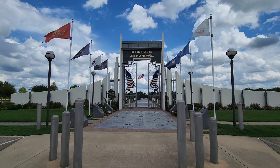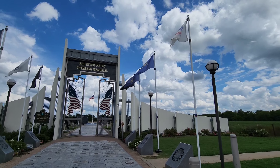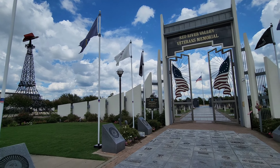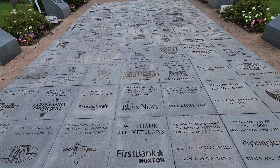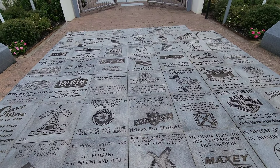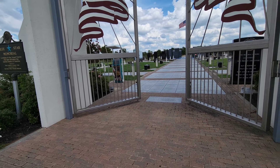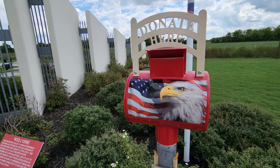That's a really pretty entrance way to this memorial. They've got sponsors here that bought a big paver, and they also have a donation box in case you'd like to contribute.